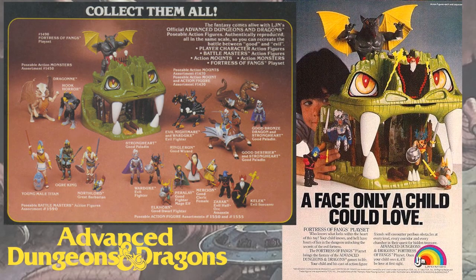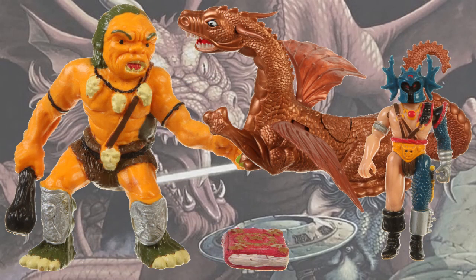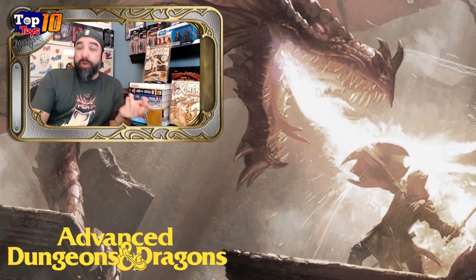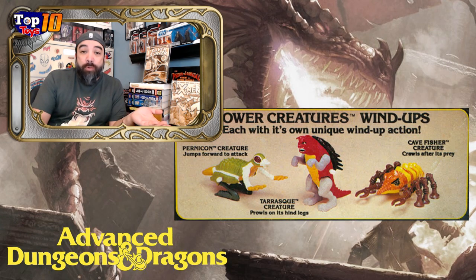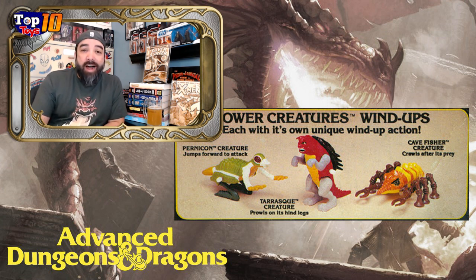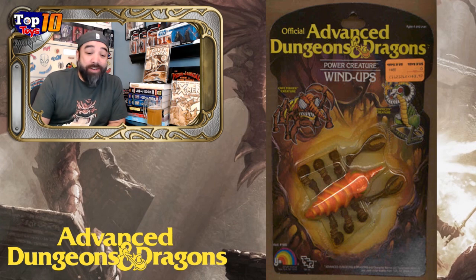The line wasn't just limited to those action figures, so I'm going to give a quick overview on some of the things the line had, and then we'll get into our top 10. One of the weird little things they offered were wind-up toys. They were trying to engage a lot of different age groups and collector types, so they had some of these wind-up creatures that you could buy. I don't remember having any of these, but there's a chance I might have had the odd wind-up toy here or there. They were all branded the same Advanced Dungeons & Dragons brand.